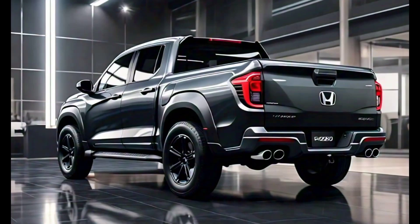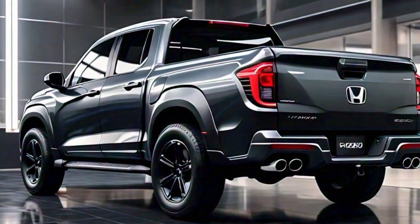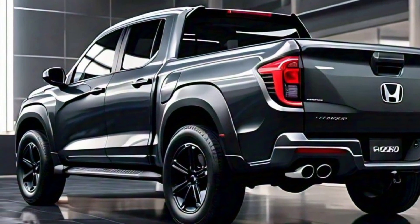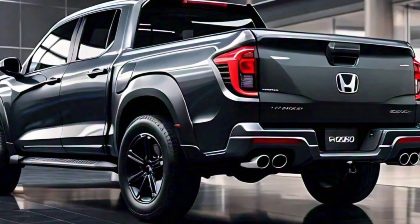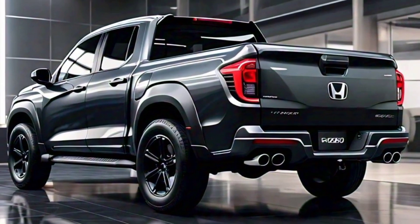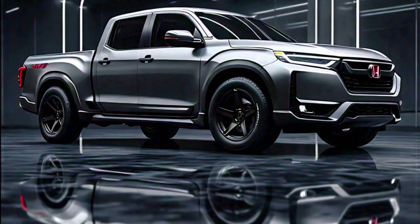So what do you think of the all-new 2025 Honda Prologue pickup truck? It's a unique and innovative take on the electric truck segment, and it's sure to appeal to a wide range of buyers. With its bold design, spacious interior, and impressive performance, the Prologue is a truck that's ready for anything.